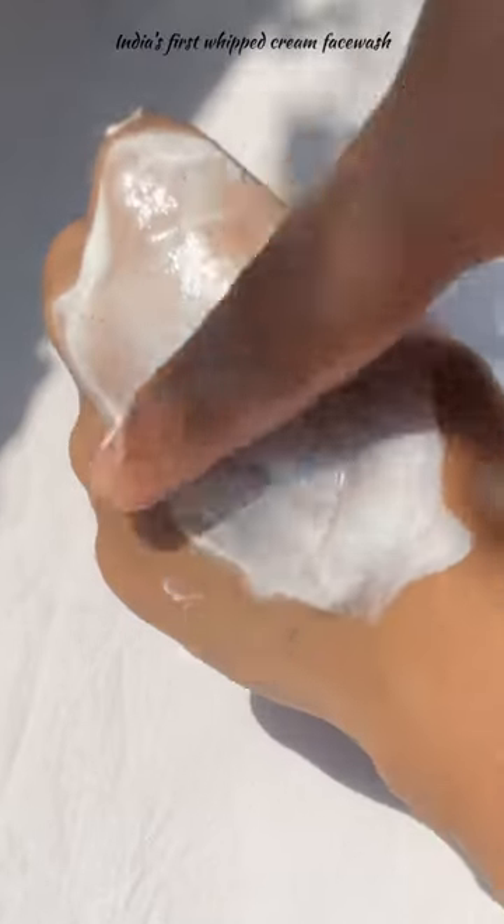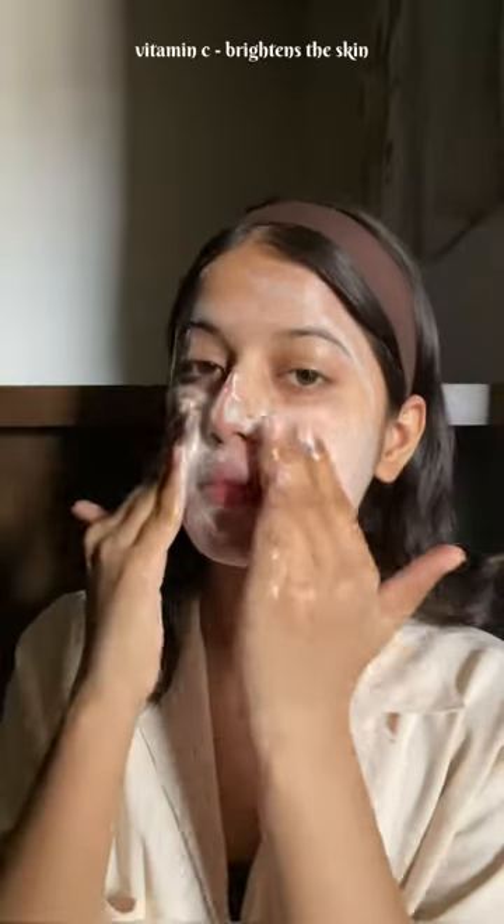It is India's first whipped cream face wash powered with effective ingredients such as vitamin C that brightens the skin, and ceramide that leaves the skin looking super healthy, soft and moisturized. It deeply cleanses the skin and doesn't strip off the natural moisture. Here's a little scratch test and a texture comparison to a gel face wash.